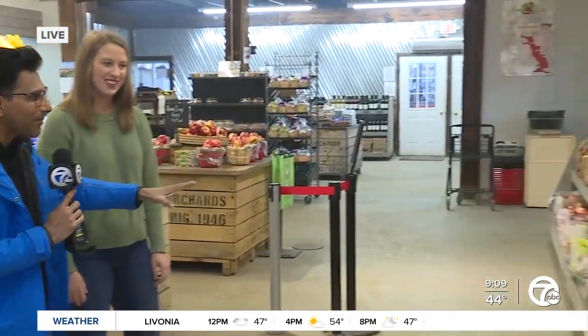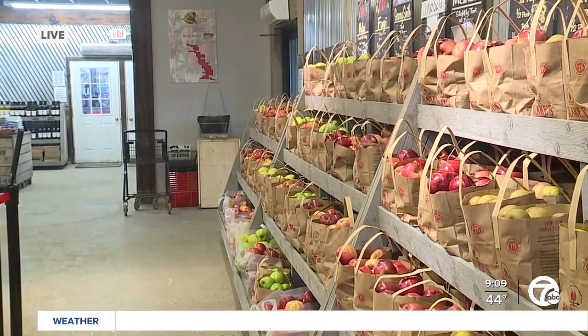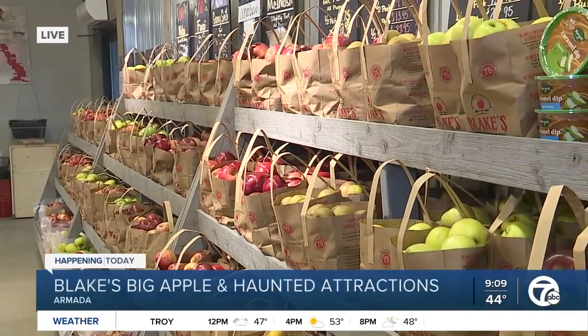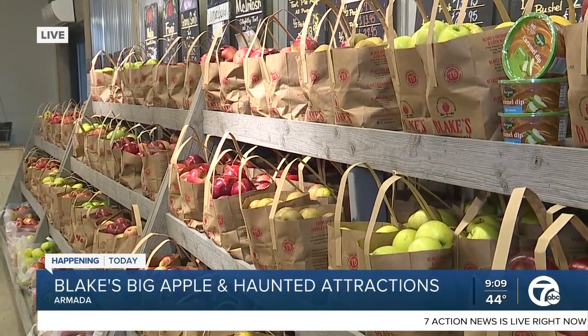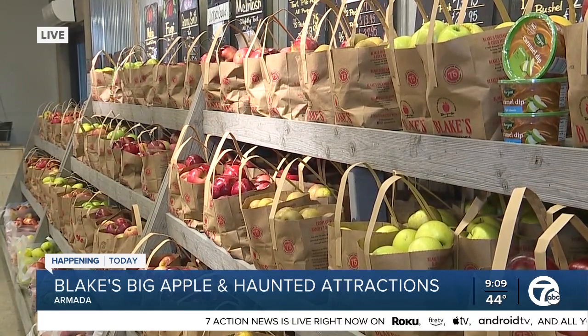Most people go to the grocery store and think of maybe five or six varieties in the fall, but we have over 15 varieties here, all grown on our Blake's orchard. We have everything from Honeycrisp to red delicious, golden delicious, to pie apples like our northern spy and Ida red — so there's really a wide variety.